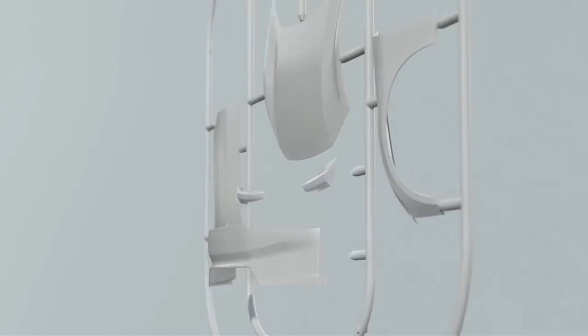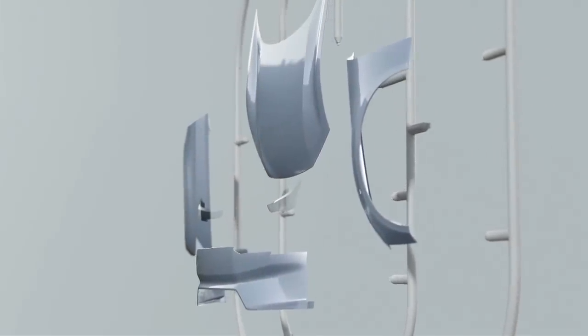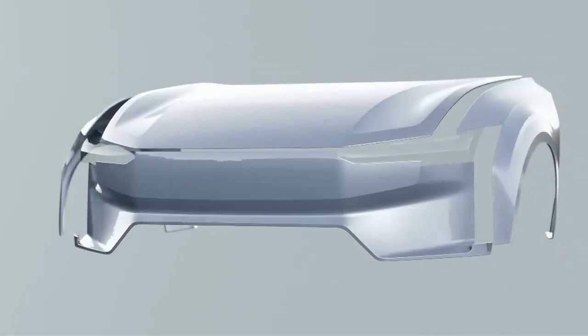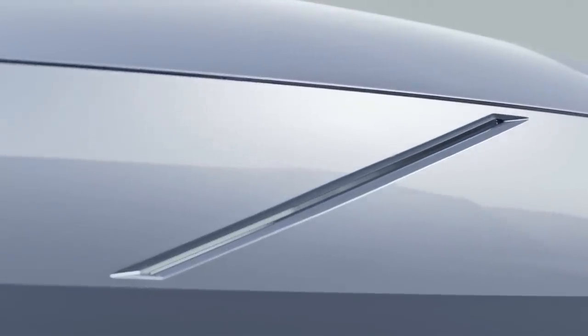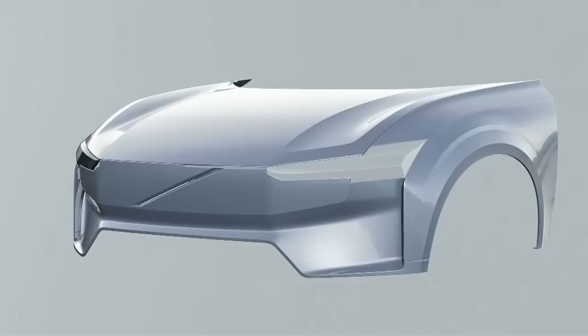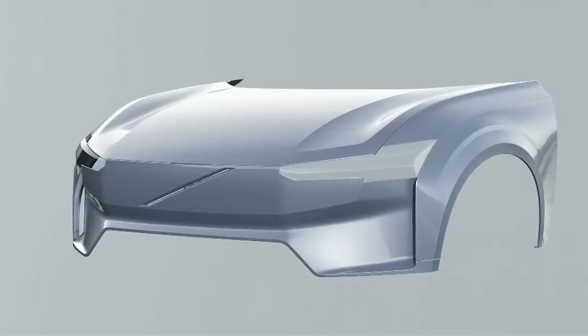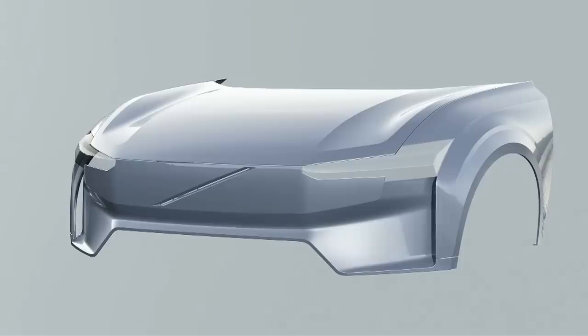Electrification is not just about the powertrain, but it's also about creating a new form language and design for the front of the car. By removing the combustion engine, it's logical to remove the grille, but keep a solid shield-like structure either side with a strong Thor's hammer light signature. The Volvo design language is about taking a solid form and carving away the volume from the surface, and this ultimately creates the graphic. You can see that in the diagonal, and this form language runs throughout the whole car.